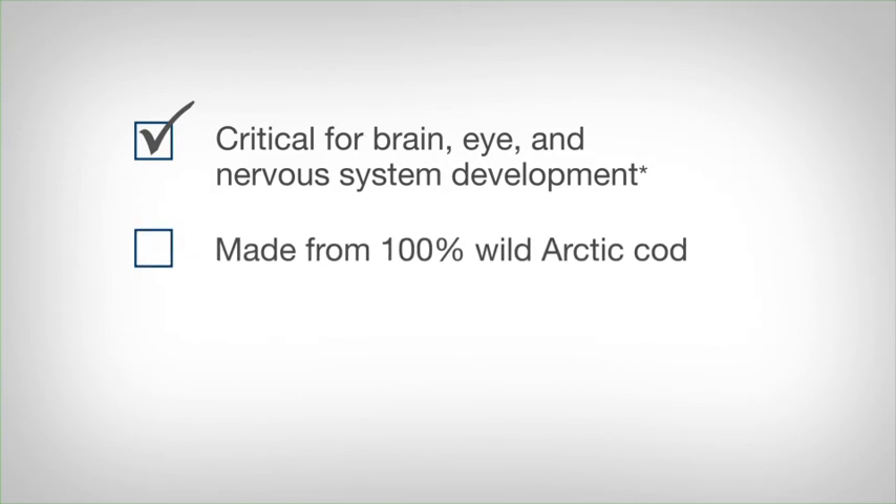Baby's DHA is made from 100% wild arctic cod, one of nature's richest sources of DHA.